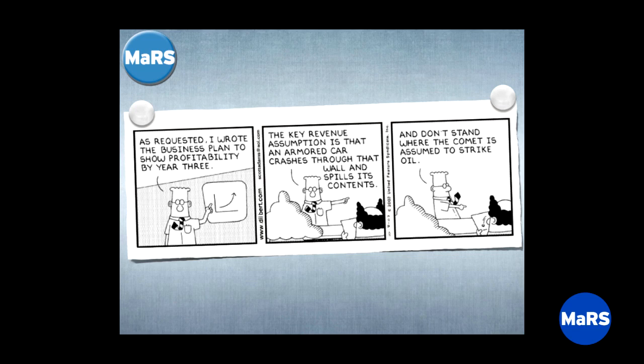Thank you so much for coming today. I'm going to talk to you about something I'm really passionate about — a tool that I've found in our advisory work at Mars is potentially transformative for entrepreneurs. It's called the Business Model Canvas. And since I'm a technology guy from the 90s, I'll give you a Dilbert cartoon to start.